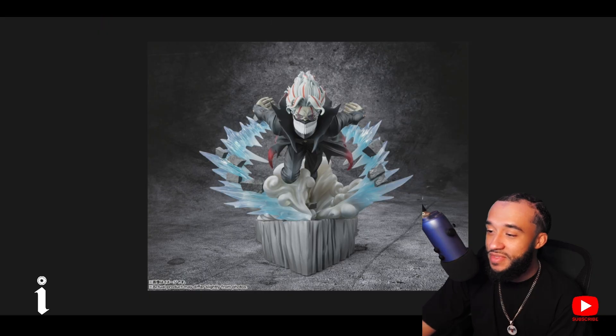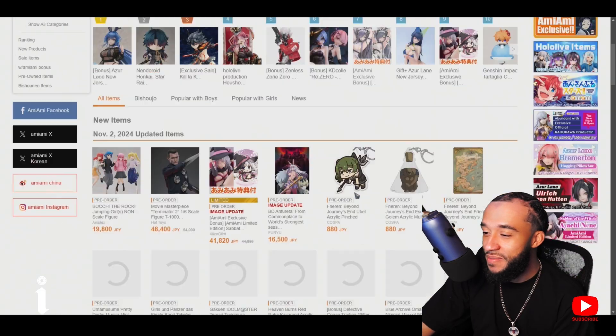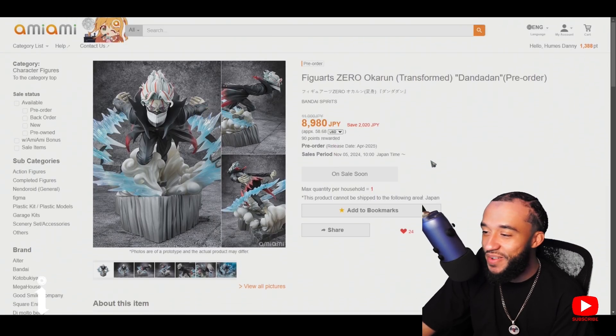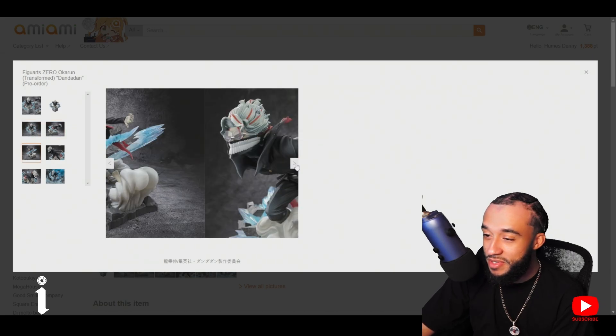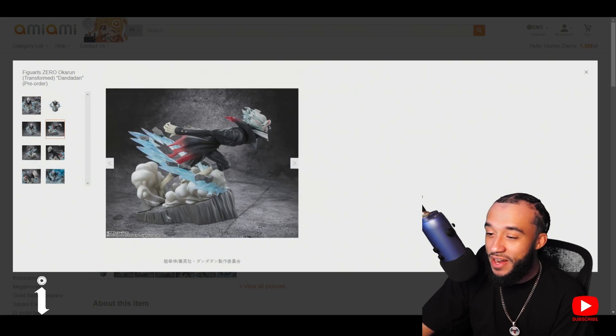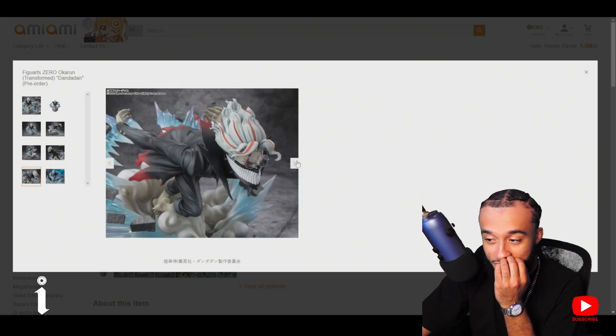I was like, 'damn, why do they do this?' I really don't want to cancel because I've been canceling figures from Amiami and I know they're pretty lenient but I feel bad. I was too eager and now I don't even really want the other one. I'll probably just sell that one. This new one I'm definitely getting for sure.